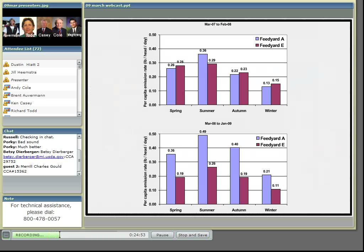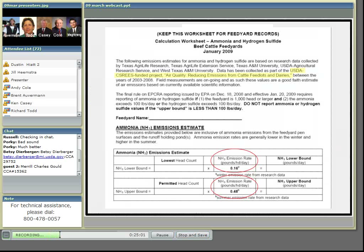These data were the basis for our recommendations to the National Cattlemen's Beef Association in order to meet reporting requirements under the Emergency Planning and Community Right to Know Act. Some of you may be familiar with this worksheet — these were our recommendations.